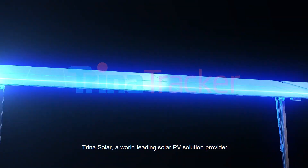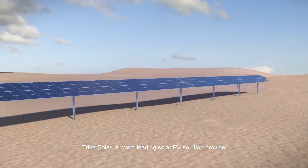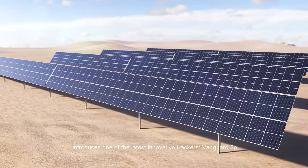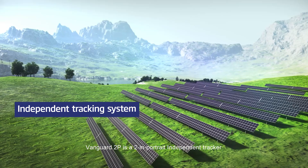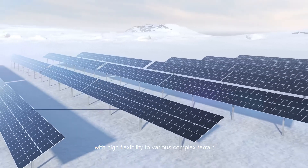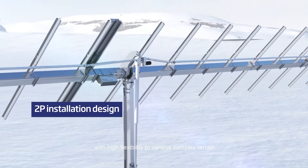Trina Solar, a world-leading solar PV solution provider, introduces one of the latest innovative trackers: Vanguard 2P. Vanguard 2P is a 2-in-1 portrait independent tracker with high flexibility to various complex terrain.